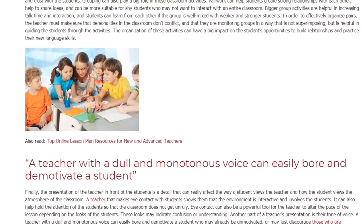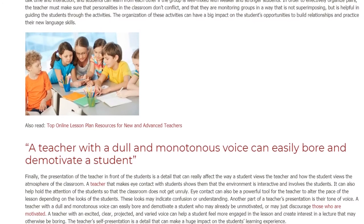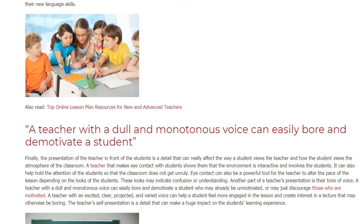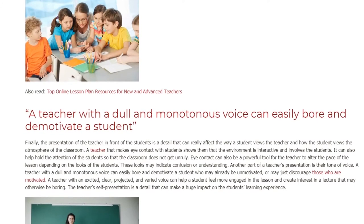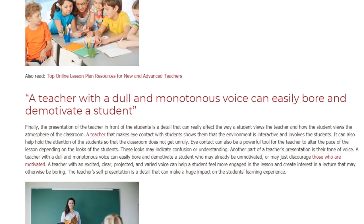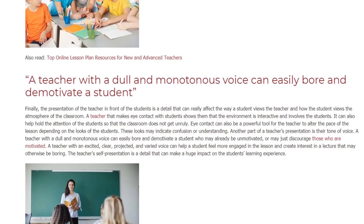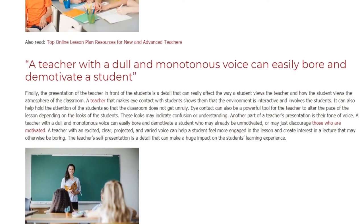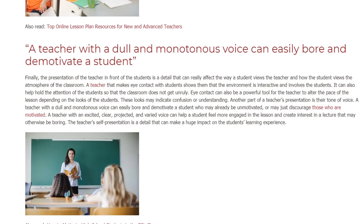The presentation of the teacher in front of the students is a detail that can really affect the way a student views the teacher and the atmosphere of the classroom. A teacher that makes eye contact with students shows them that the environment is interactive and involves the students. It can also help hold the attention of the students so that the classroom does not get unruly. Eye contact can also be a powerful tool for the teacher to alter the pace of the lesson depending on the looks of the students.